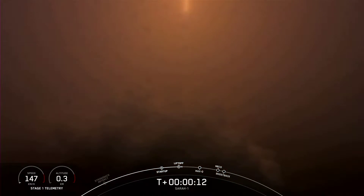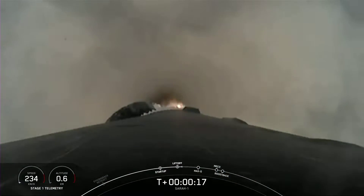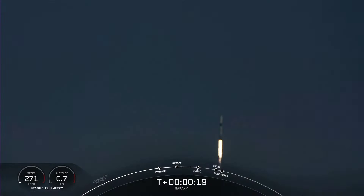Vehicle pitching downrange. Stage 1 propulsion is nominal.